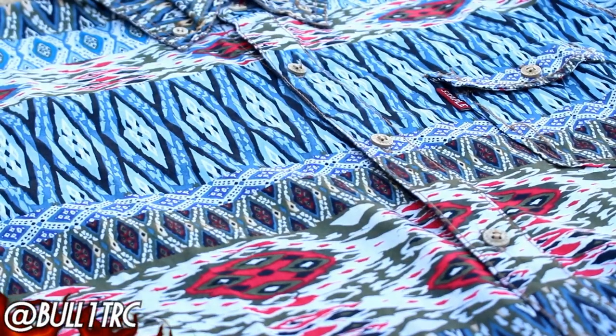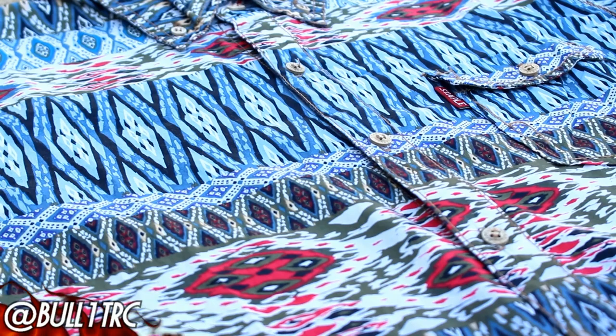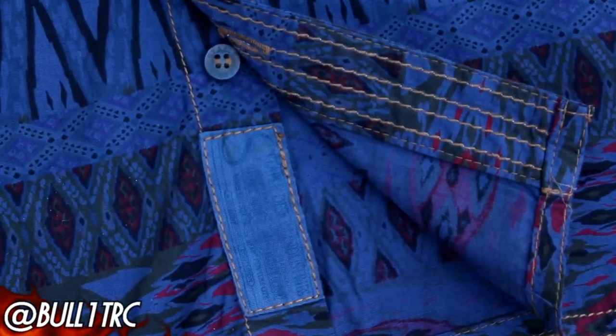Next up, we have this Staple button-down — switching it up a little bit. You can see it's an all-over print, and I really like Staple. It's definitely a brand I don't have a lot of but I do like, especially the button-downs. This one is a size medium and I think it fits me great. It's not too short, which is something you've got to watch out for with button-downs depending on how tall you are and what your build is.